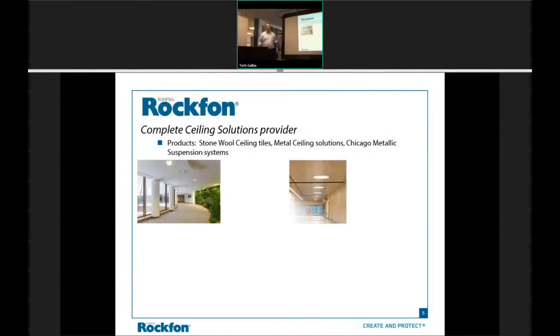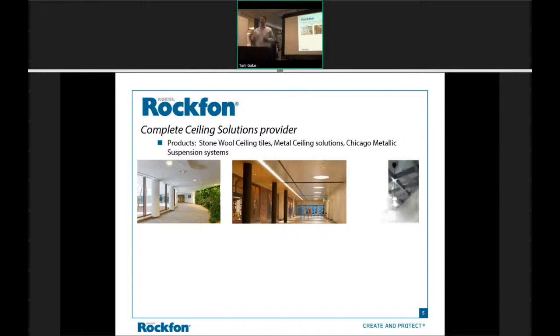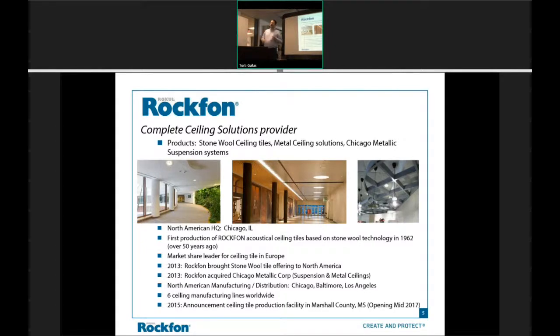At Roxxon, we're a complete ceiling solution provider. What that means is we not only manufacture the tile, but we also manufacture the grid. We're one of the largest manufacturers of metal ceilings. The grid and the metal ceilings came through our acquisition of Chicago Metallic. A lot of people know Chicago Metallic — they've been around since 1960. In 2013, when we came over to North America, it became obvious that we needed the grid and the metal ceiling solutions as well.